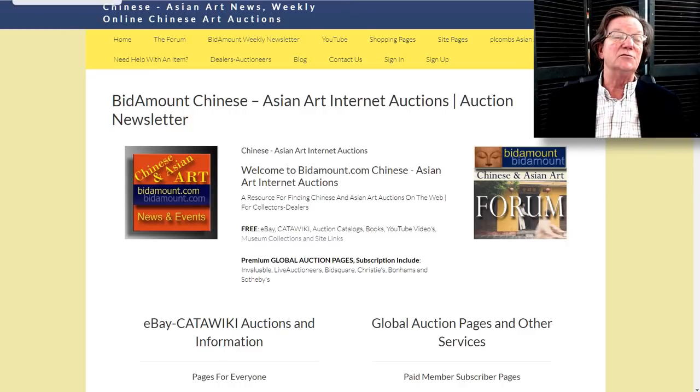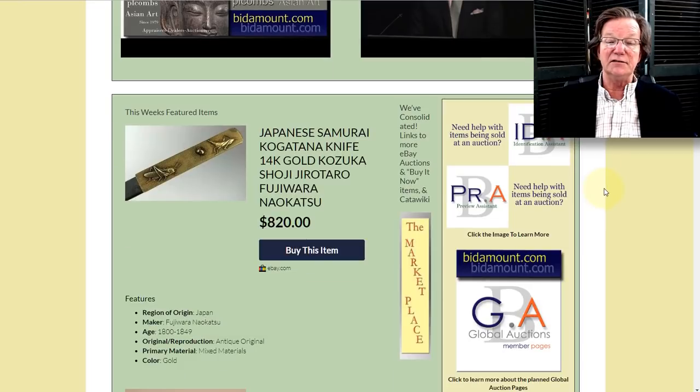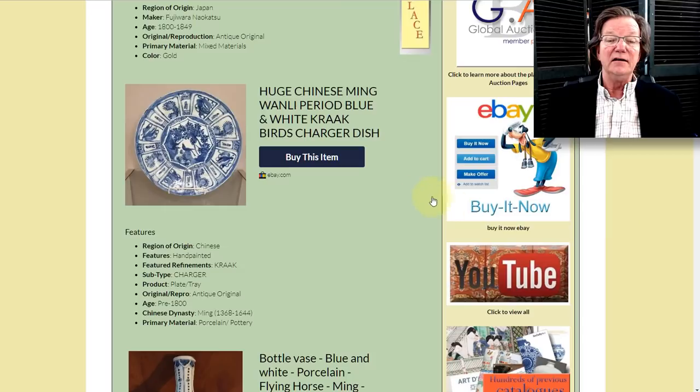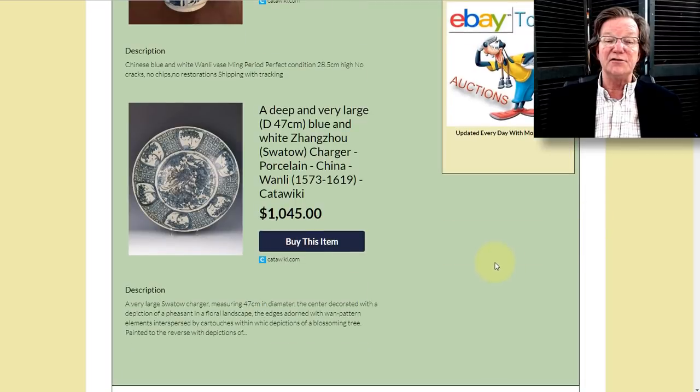This was last week's newsletter page. There were some nice things — a Japanese samurai knife that did pretty well, a very nice Wanli charger that was one of the bargains of the week, and a Swatow charger that went for $1,000.